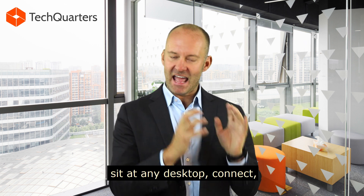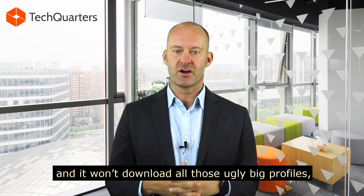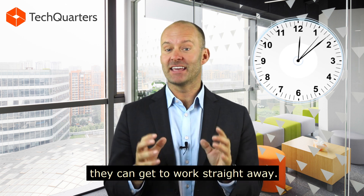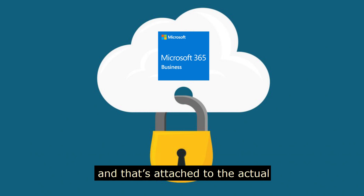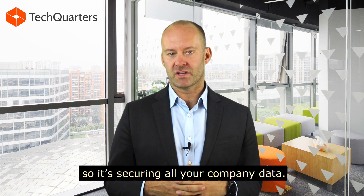When they come in, they can literally sit at any desktop, connect, and it won't download all those big profiles. So it's not going to take them 30 minutes to wait for that machine to work — they can get to work straight away. You also get Microsoft 365 enterprise-grade security, and that's attached to each user logon, so it's securing all your company data.